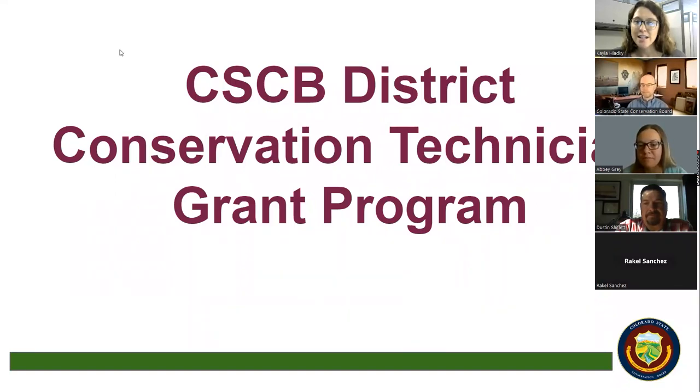Good morning everyone, welcome to our coffee hour. Abby Gray is going to be presenting, giving an overview of the District Conservation Technician program and letting us know the ins and outs of how conservation districts in good standing can become involved. If you have questions, feel free to drop those in the chat or raise your hand, and we'll also have time for questions at the end. I'll go ahead and turn it over to you, Abby.